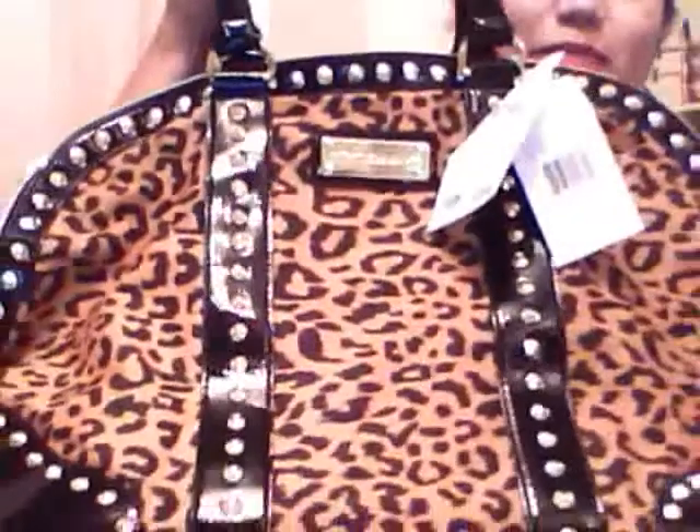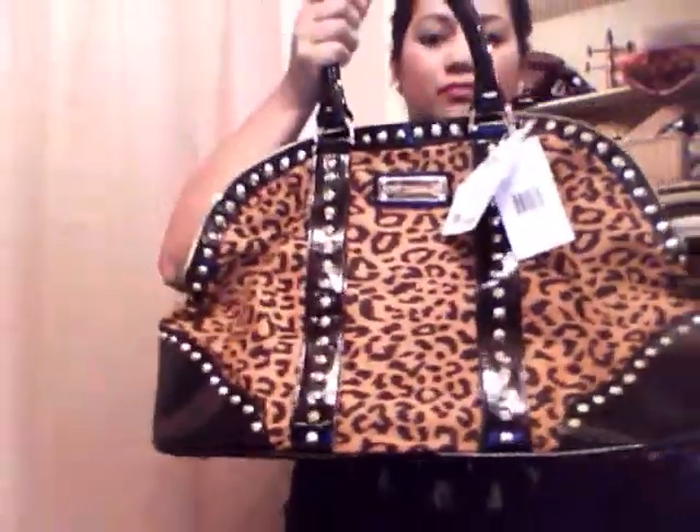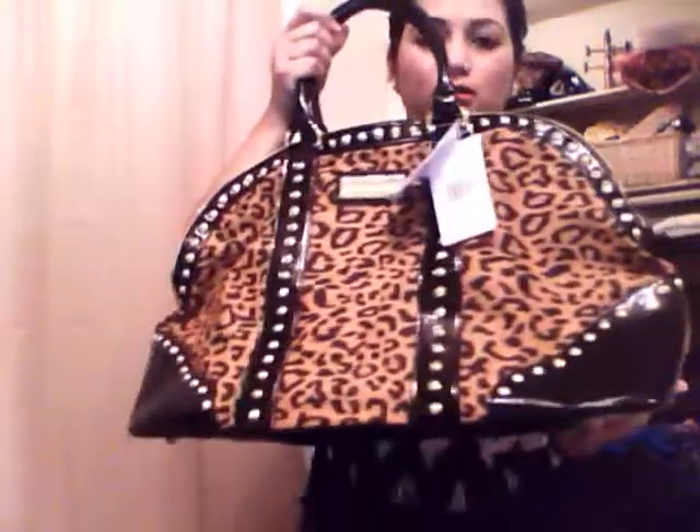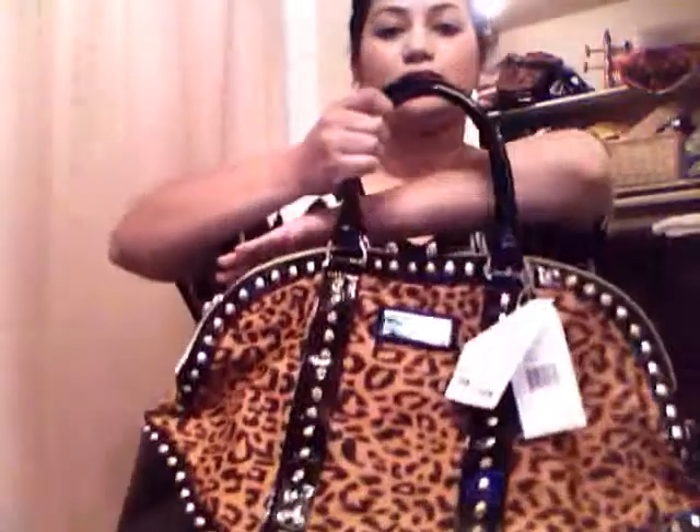So, you guys ready? I've been using another one — I don't know where it is — but this particular one that I've bought, here we go. I hope you can see it. My camera's like unfocused or something. I hope you can see the whole thing. That's how big it is. It's almost my arm's length. It's pretty big.